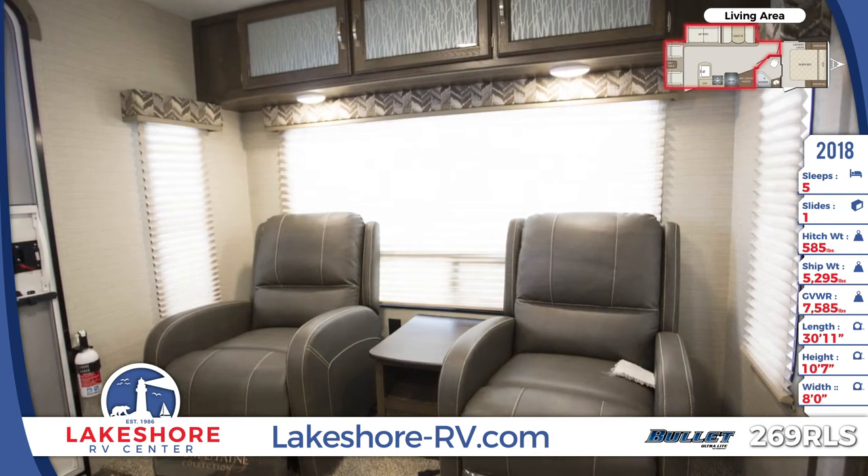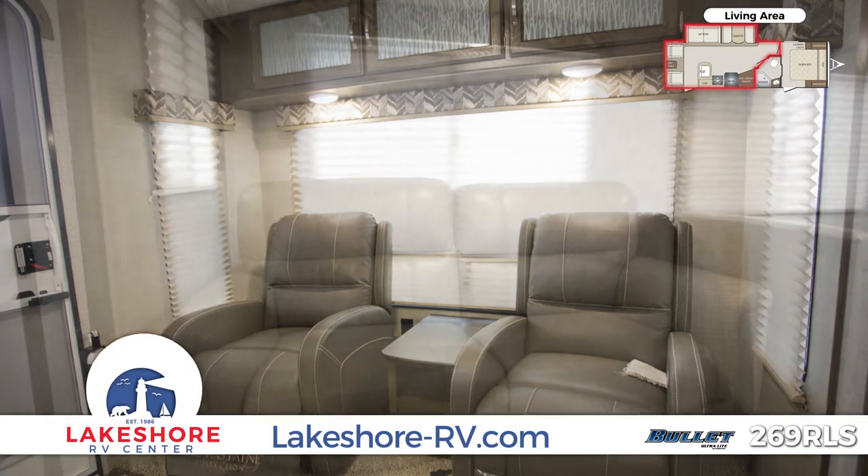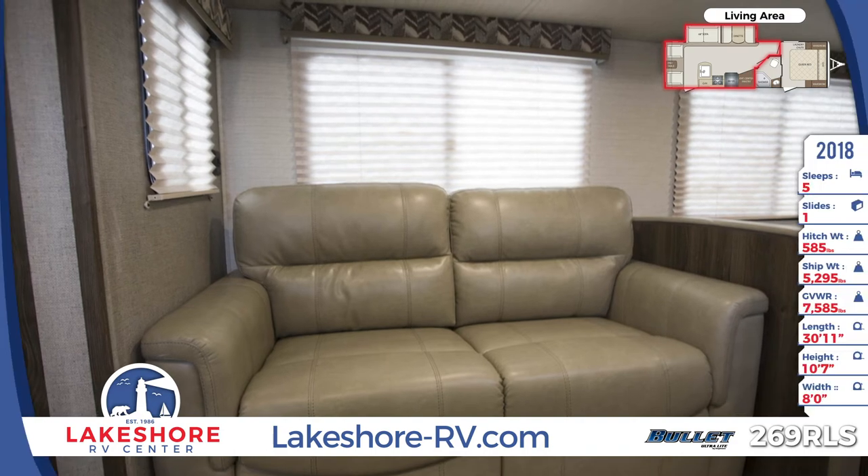For seating, the 269 RLS comes with two Thomas Payne recliners and an overstuffed leather-style sofa, as well as dual benches in the dinette that have accented back cushions to match the designer window valances.